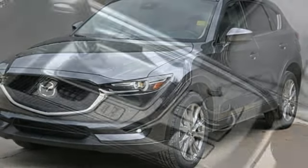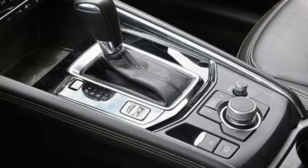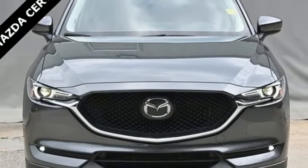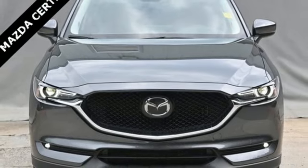Voice activation. Express open sliding and tilting sunroof. Wireless phone connectivity. And LED low and high beam headlights. Take it for a test drive today.